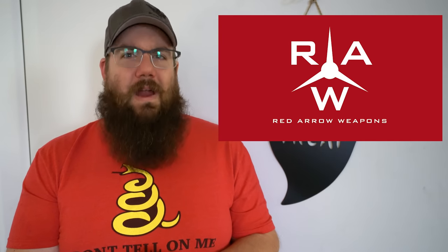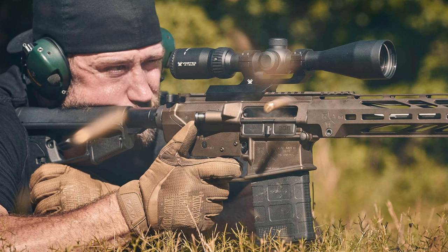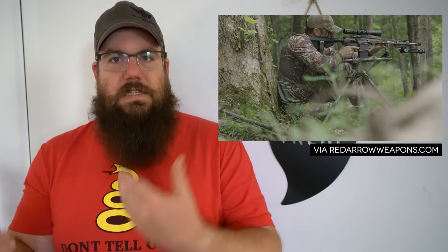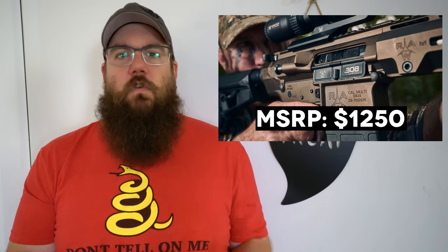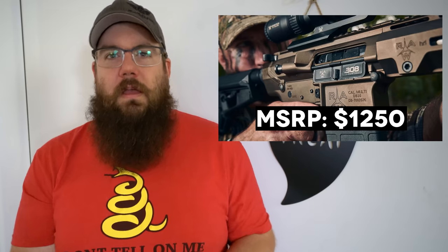I'll let you guys tell me your thoughts in the comments. Moving right along, a company called Red Arrow Weapons has a new .308 called the .308 Win Rifle — creative name. It's got an 18-inch stainless fluted barrel, 15-inch M-LOK handguard, CMC 2.5-pound trigger, bronze finish standard, Magpul K grip, Magpul ACSL stock, and a dual-chamber brake on the end. I fully expected this to be really pricey, but I was surprised to see the MSRP is $1,250 — seems like a reasonable price for everything you're getting.